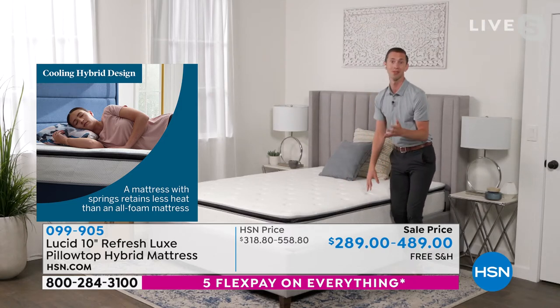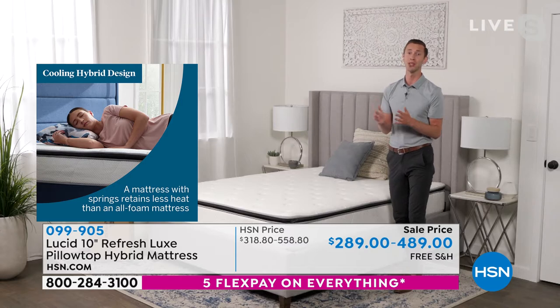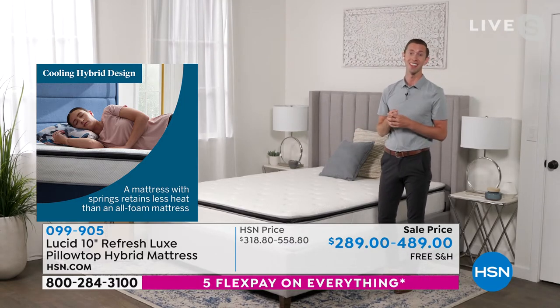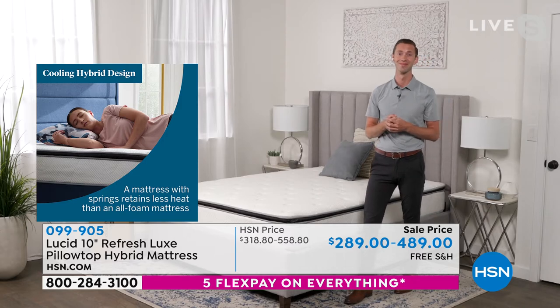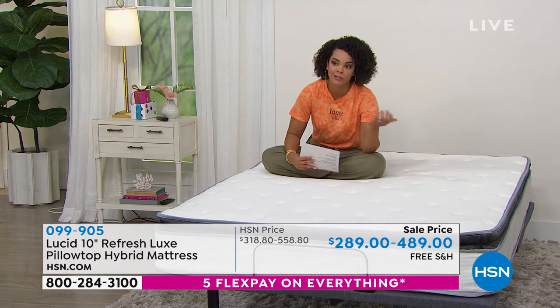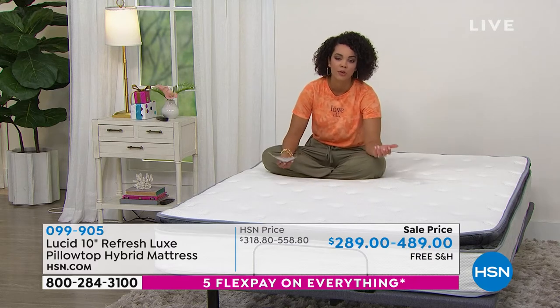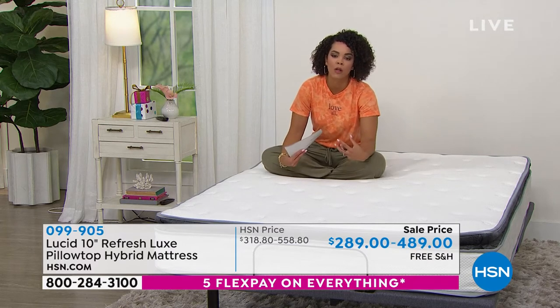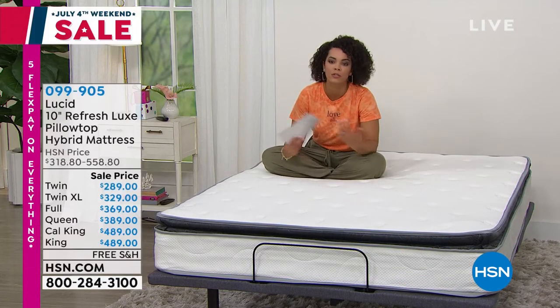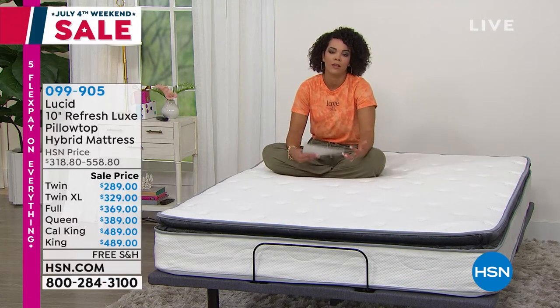If you have a mattress that you've been sleeping on for a long time and you're just not getting the sleep that you need and deserve, it's time to upgrade. For some of us, we hold onto our mattress a little bit longer than we should — it should really be seven to ten years. If you're holding on a little too long, it's because most mattresses out there have you spending hundreds and hundreds of dollars, getting close to a thousand dollars.